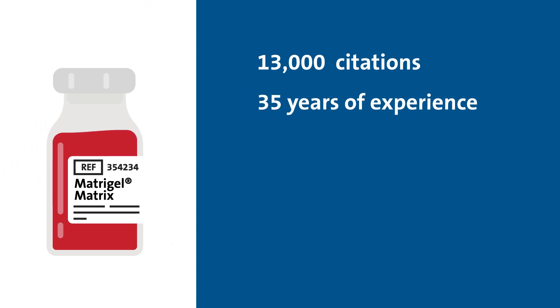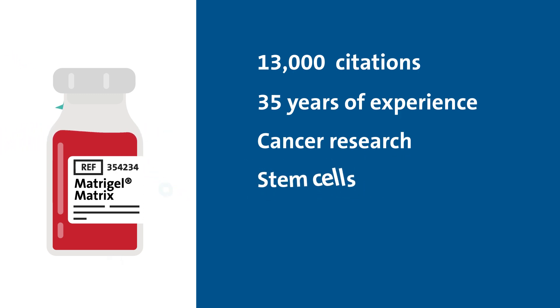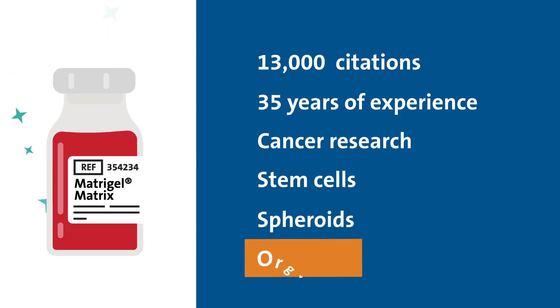Backed by more than 35 years of manufacturing and research expertise, Matrigel Matrix has 13,000-plus citations in cancer research, stem cell biology, organoid culture, and 3D cell growth.